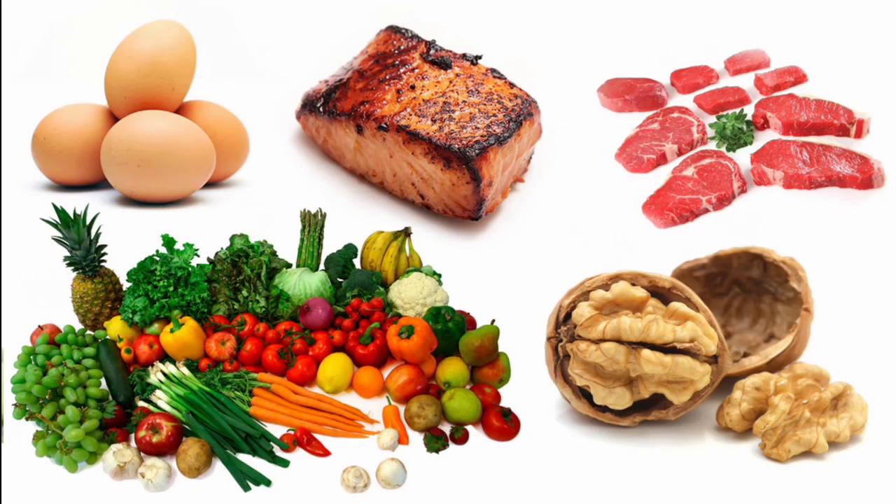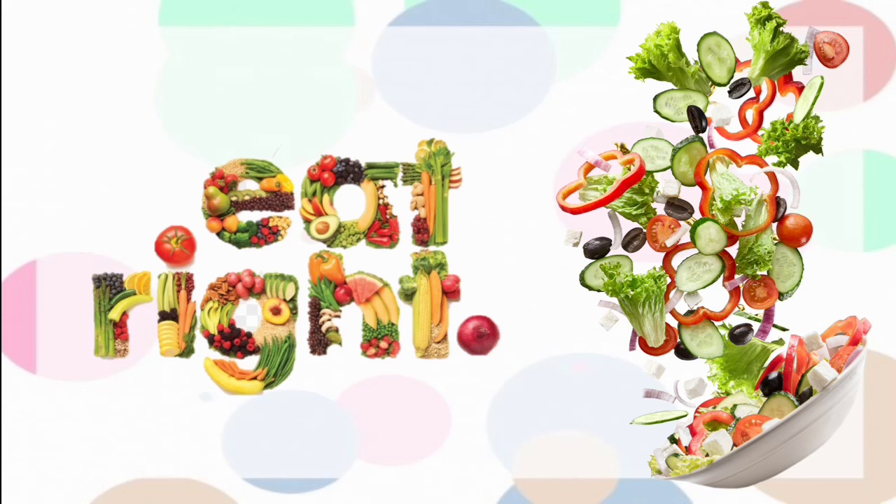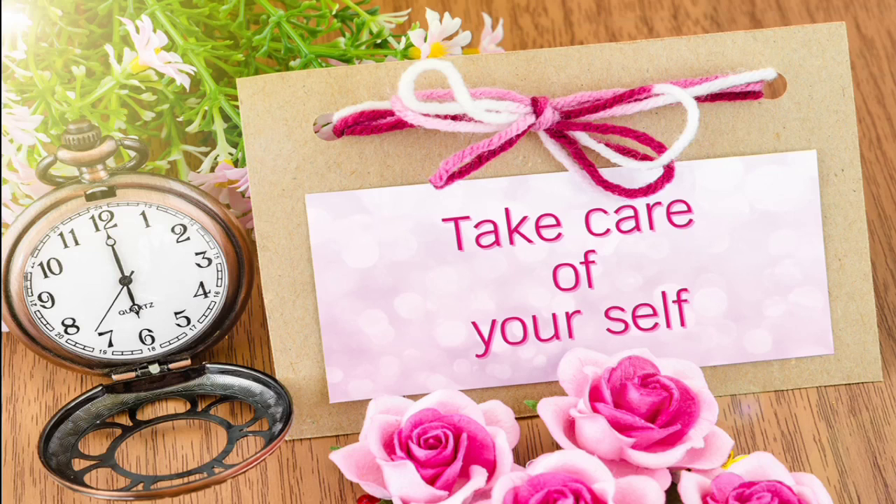I hope you are benefited with today's information about food adulteration. Maintain a balanced diet and choose the right food to eat. Also avoid junk food. Take care of yourself. Thank you.